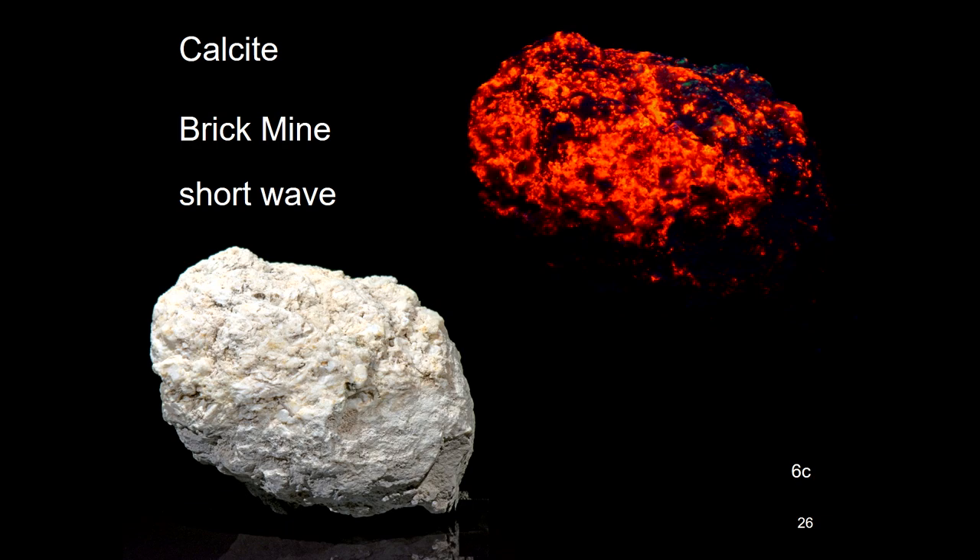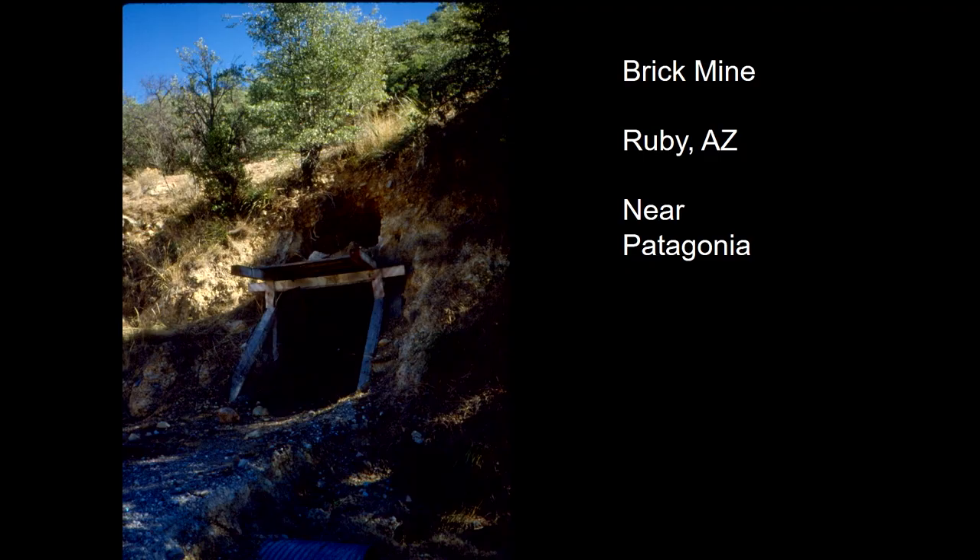I'm going to start with calcite because Arizona could be called the calcite capital. We've got it laying around on the desert, in hills, and in mines. This piece came from the Brick Mine — that's short wave and that's long wave. This is the entrance into the Brick Mine, and a lot of these places you would not be allowed inside anymore. They've boarded most of this up, but 40 years ago it was all open, so it was easy to get at.